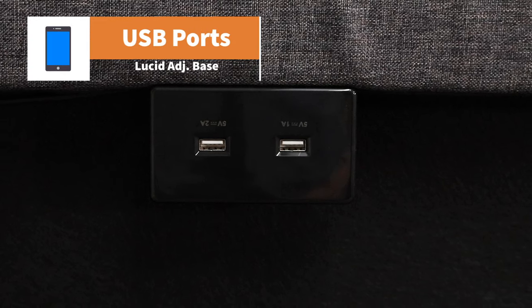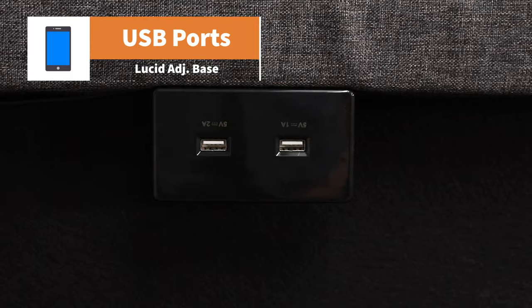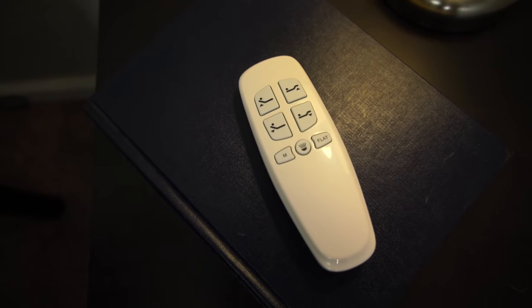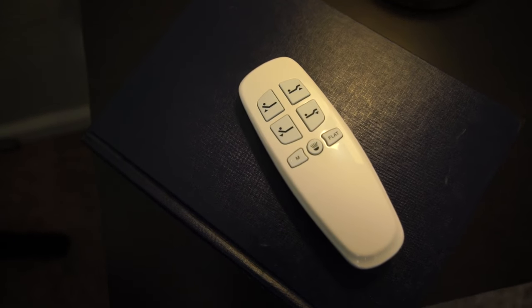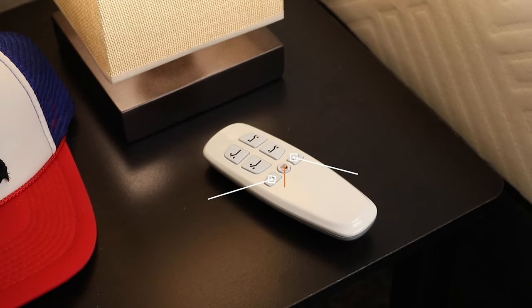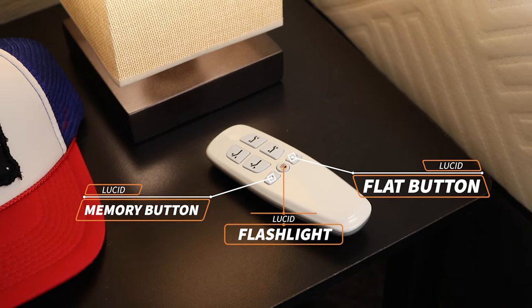It's also got four USB ports in total, two on either side, so if you sleep with a partner, both of you can charge your phones at night, which is pretty convenient. The wireless remote is pretty easy to use, though you will have to adjust the head and foot sections one at a time independently — they don't adjust together in unison. Along with the flat and memory button, you even have a little flashlight on it, which is always nice to have in the dark. Lucid is one of those brands that doesn't offer a straight-up king size for this adjustable base — if you want a king, you're going to have to go the split king route and get two twin XLs and push them together. But if you're just looking for a base that checks all the boxes in terms of basic adjustability, this one will probably fit the bill nicely for you.